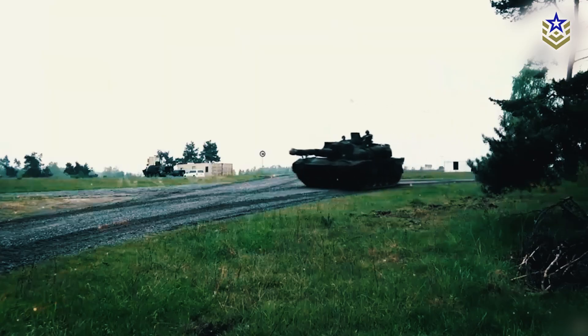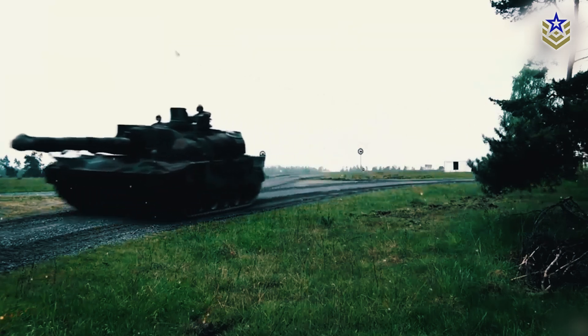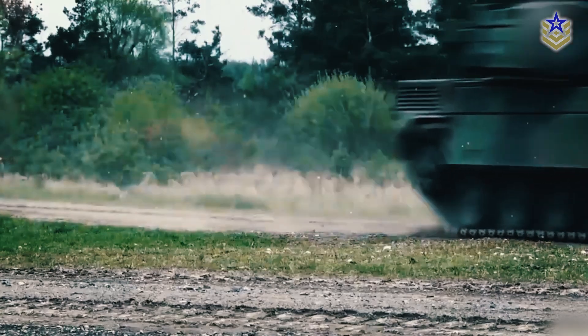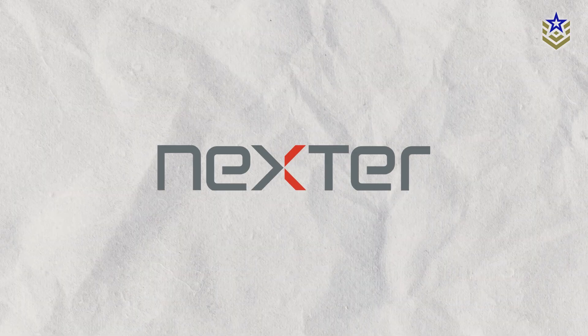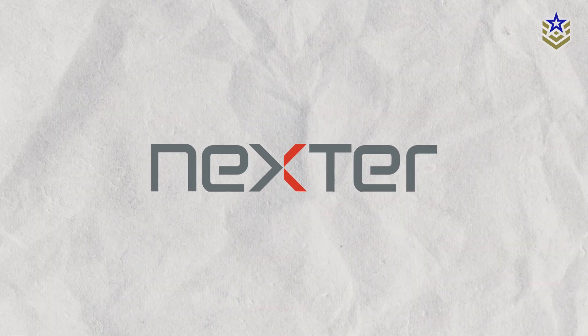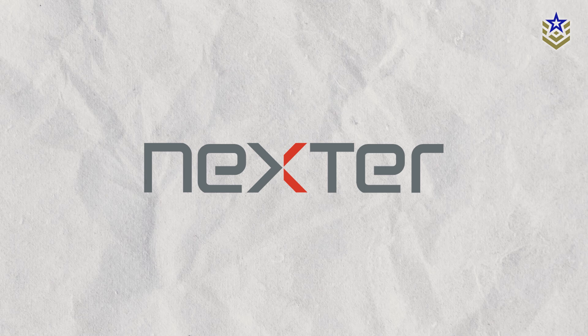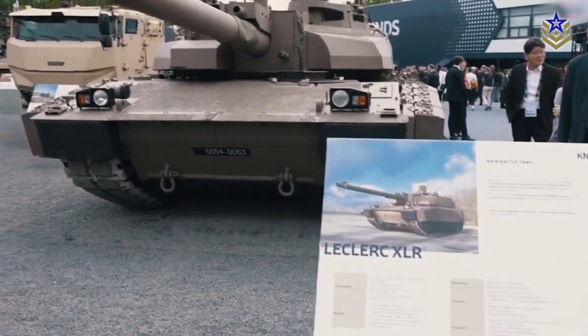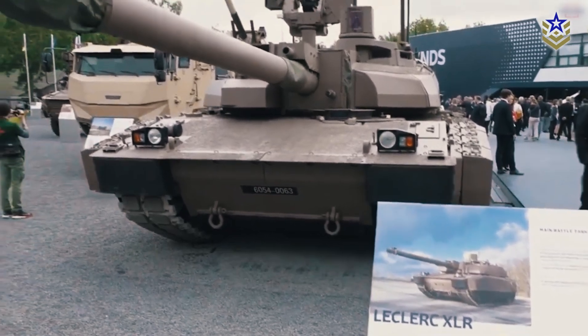The Leclerc main battle tank, introduced in the early 1990s, has been a key asset in France's armored forces. Manufactured by Nexter Systems, the MBT has long been renowned for its advanced firepower, mobility, and protection. Apart from the French army, the Leclerc is also in service with Jordan and the UAE, highlighting its global impact.